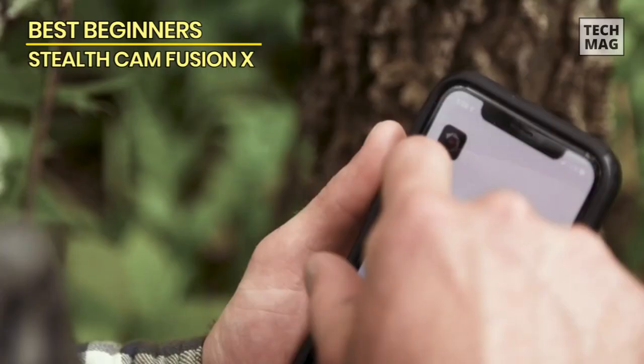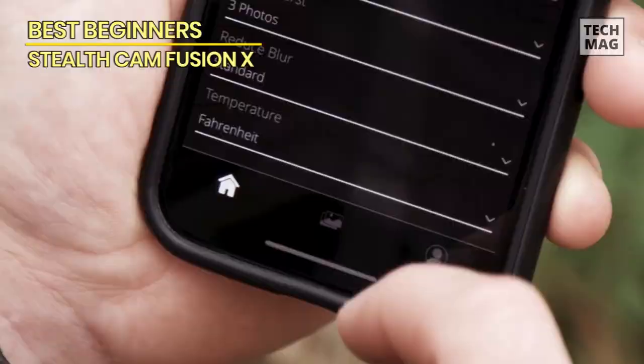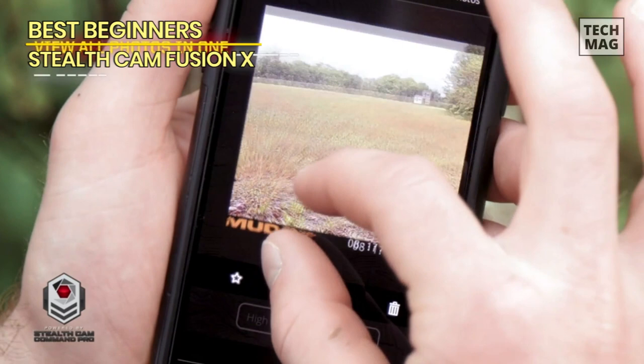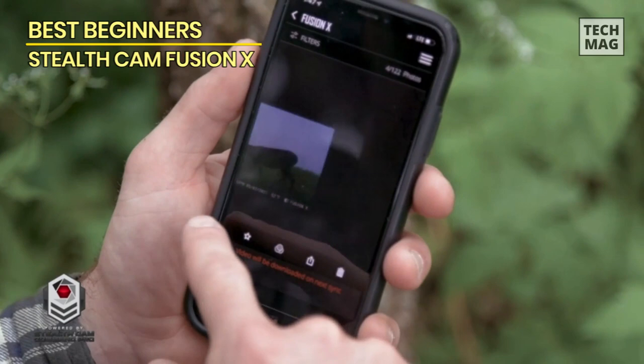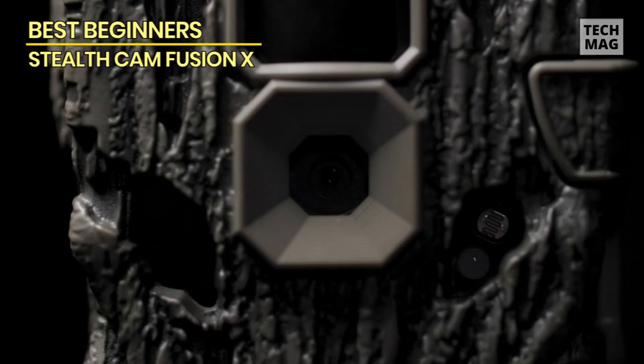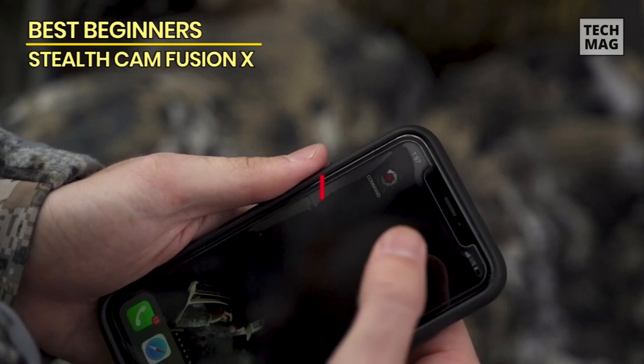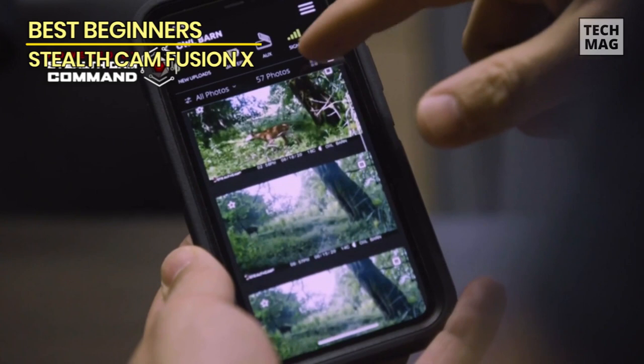Best for beginners: Stealth Cam Fusion X. If you're new to trail cameras and looking for a user-friendly and affordable option, the Stealth Cam Fusion X is an excellent choice to kick-start your wildlife photography journey. Designed with simplicity in mind, its straightforward setup and intuitive controls make it ideal for beginners. Equipped with a 16-megapixel camera sensor, it delivers good image quality for clear and detailed photos. It also features a quick 0.8-second trigger speed and a detection range of up to 70 feet, providing broad coverage to monitor animal activity effectively.